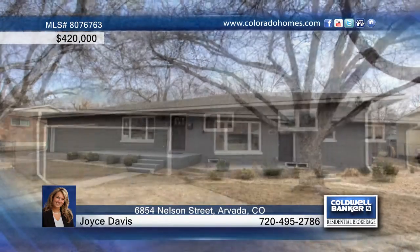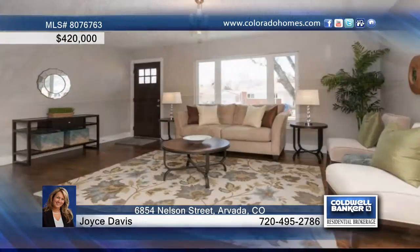Completely renovated, this five-bedroom, three-bath, ranch-style home boasts a bright, open floor plan and high-end upgrades throughout.